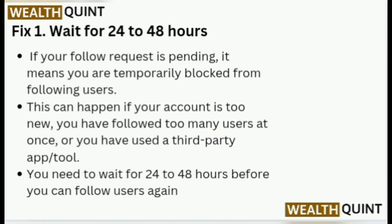Fix 1: Wait for 24 to 48 hours. If your follow request is pending, it means you are temporarily blocked from following users. This can happen if your account is too new, you have followed too many users at once, or you have used a third-party app or tool. You need to wait for 24 to 48 hours before you can follow users again.